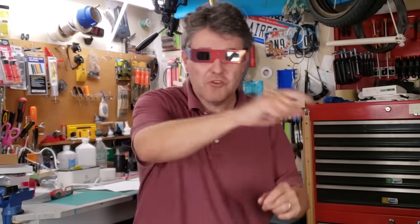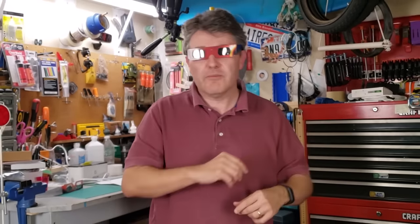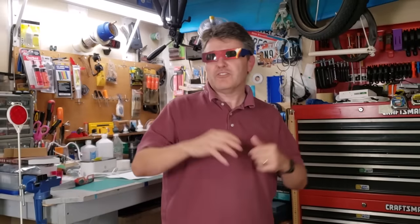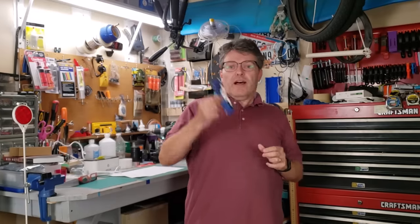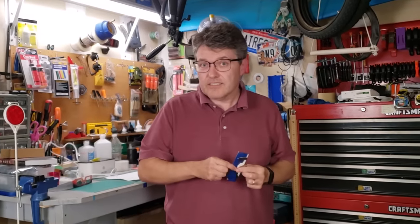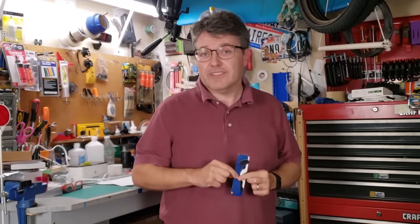The purpose of this video is to save your eyeballs from damage during the upcoming solar eclipse. Welcome back to the Reflector Channel. I recently bought a pair of solar eclipse glasses online and they were not up to the task.